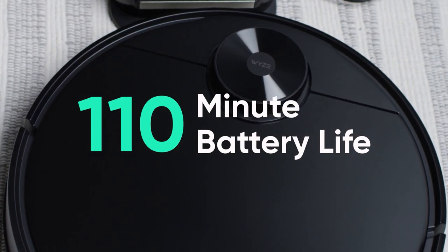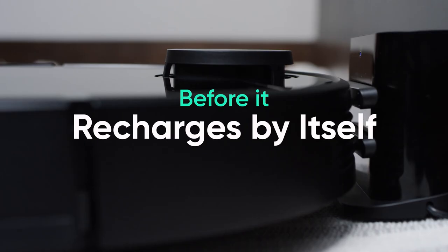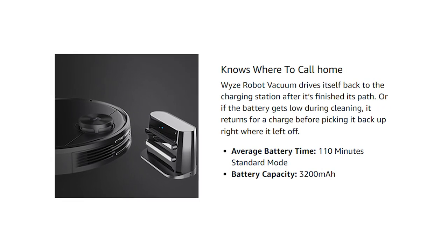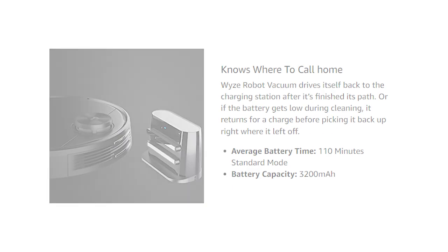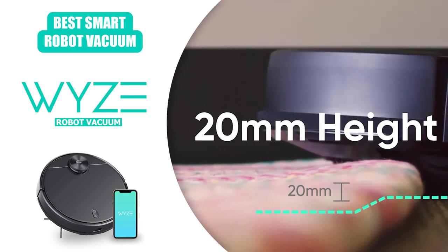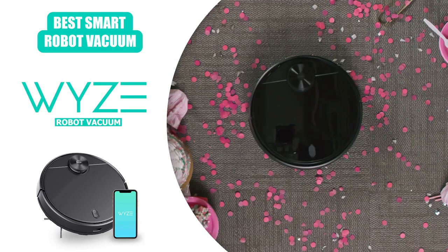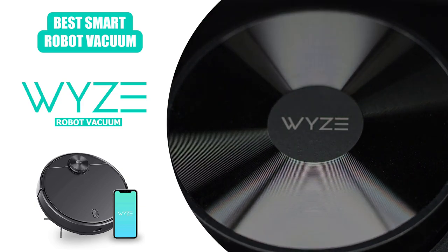With an average battery life of 110 minutes, this vacuum should be able to easily clean any home no matter the size. If for some reason it runs low on battery, the Wyze will simply return to its charging station until it's ready to go back and complete its task. You won't have to worry about tripping over a dead robot vacuum or your house being only partially finished. This vacuum can also clear 20mm surfaces to complete its task, which means it won't get stuck trying to mount the carpet or other small changes in elevation, leading to a much smoother cleaning experience.